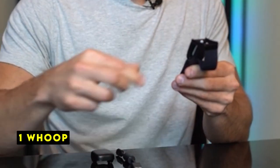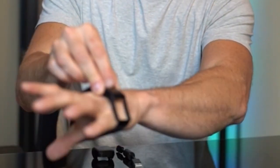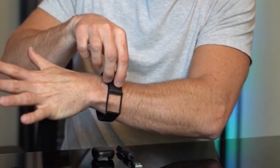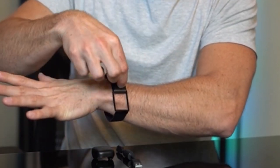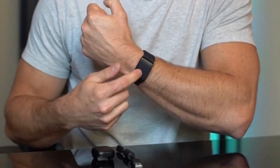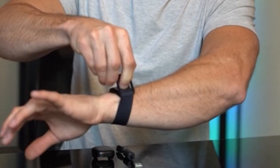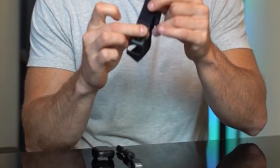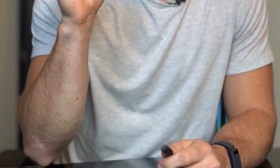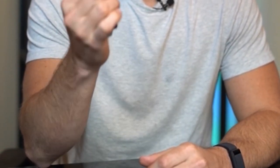Now moving to number 1 is WHOOP. WHOOP is not just another fitness tracker — it's a comprehensive health optimization system. Unlike traditional wearables, WHOOP offers continuous monitoring of a wide range of physiological metrics, providing a deeper understanding of overall health and wellness. By tracking heart rate, respiratory rate, sleep patterns, and more, WHOOP offers valuable insights into recovery, performance, and daily habits. The platform's focus on data-driven recommendations sets it apart, guiding users towards actionable steps to improve their well-being. The WHOOP journal encourages users to log daily behaviors, creating a holistic view of their lifestyle. The platform then analyzes this data to identify patterns and correlations, empowering users to make informed decisions about their routines.